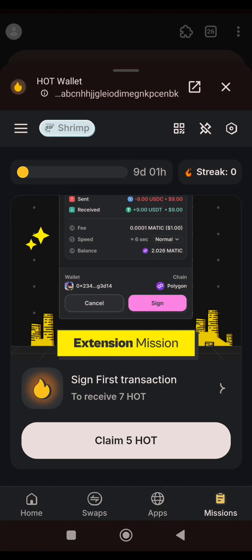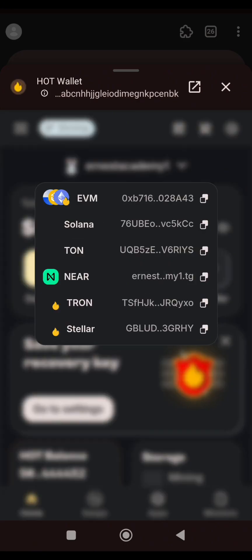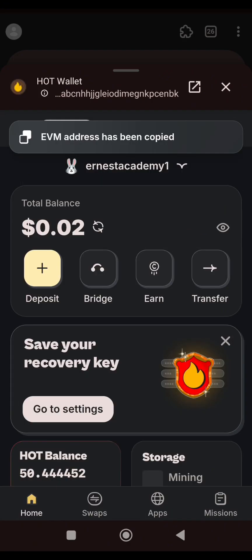Let's go back to Home. Now this is what you need to do. You can see your Nia Wallet — this name you are seeing here is your Nia Wallet. Click on it. When you click on it, copy the EVM address by clicking the copy symbol by the side. The EVM address has now been copied.